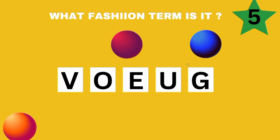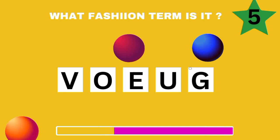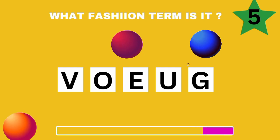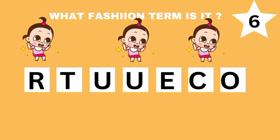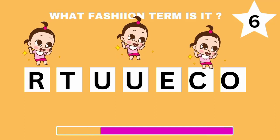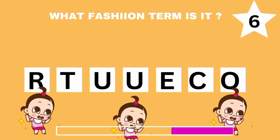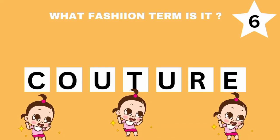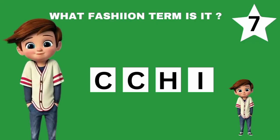Question 5. Can you try this? Question 6. I'm sure you can also guess this. How about this?